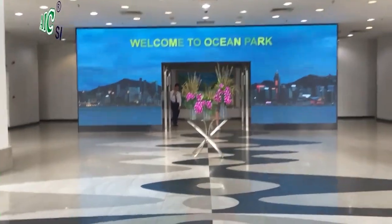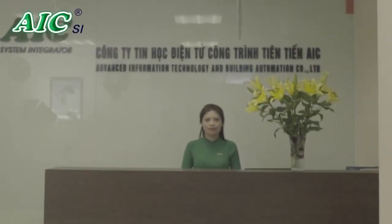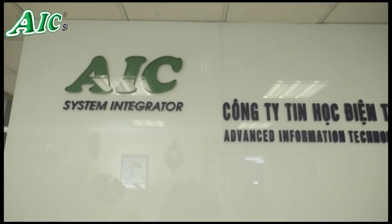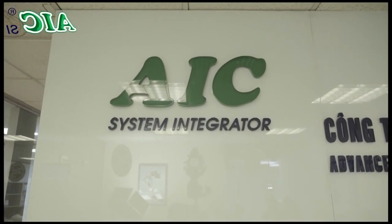On the second floor of Ocean Park building. Please go to the second floor — this is the AIC headquarters. On the left is the demo room of the smart solution. Let's explore the features of this system.